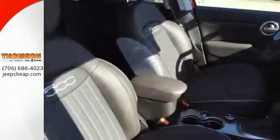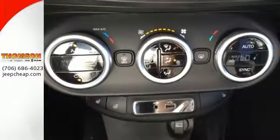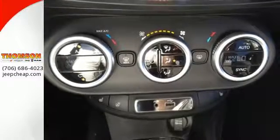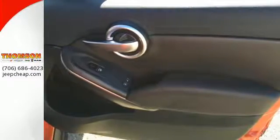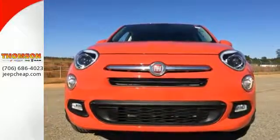The split-folding rear seat gives you options on how to carry your passengers and cargo, and everything stays protected with four-wheel anti-lock brakes and advanced multi-stage airbags. Command the road in style and comfort behind the wheel of this Fiat 500X.